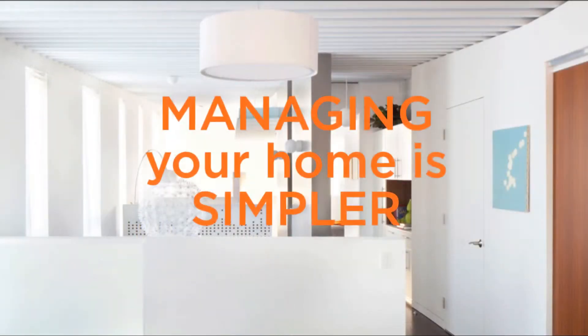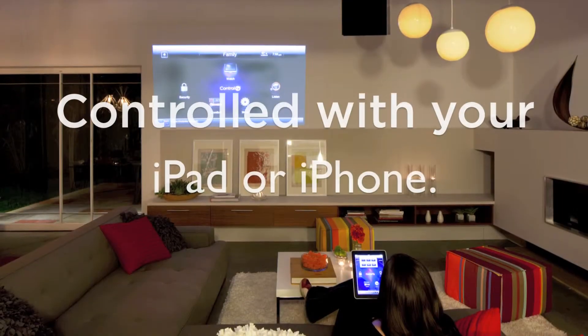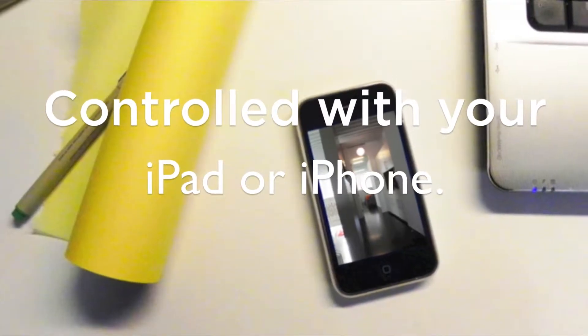Proto Home Smart Technology puts each home's control systems right in an iPad or smartphone, just a touch away.